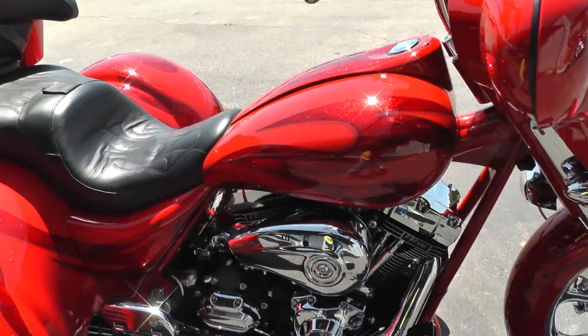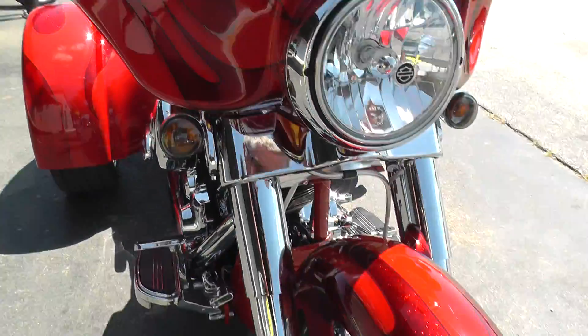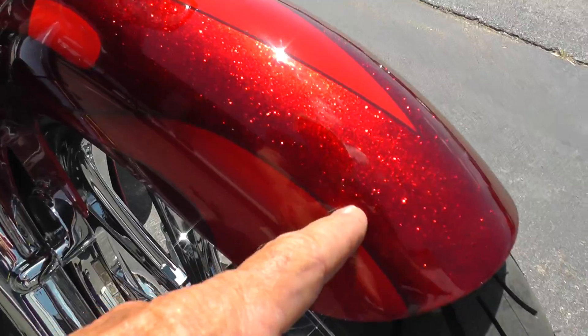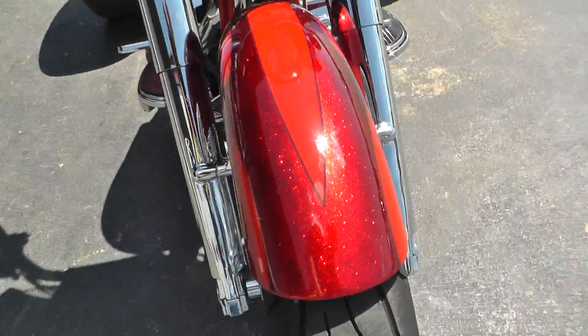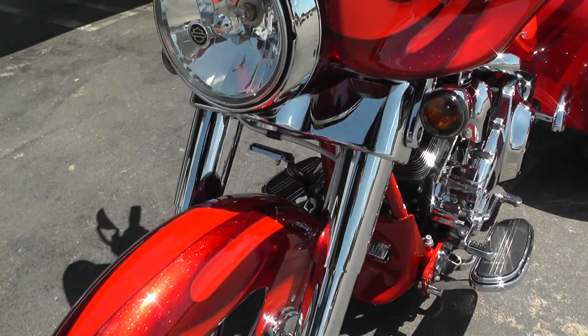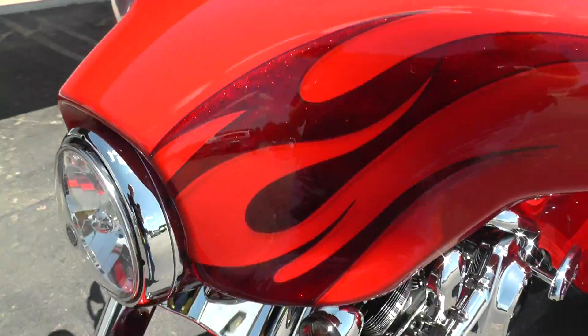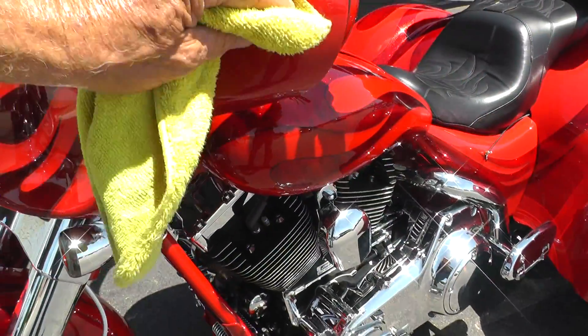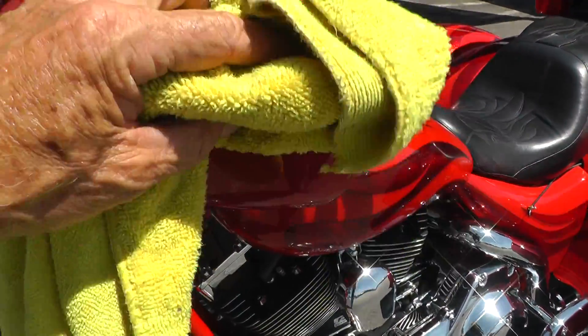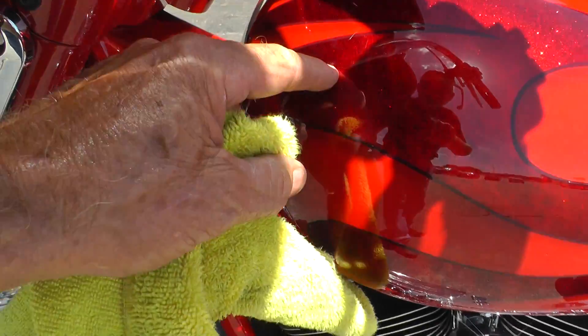It does have a few marks on it — I'll point them out to you. Here on this fender, it's got a little tiny scratch right there. And up here on the fairing, it's got a little scratch here. There's wax there. Here on the tank, it's got a little mark right there.